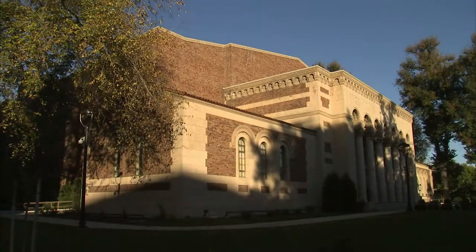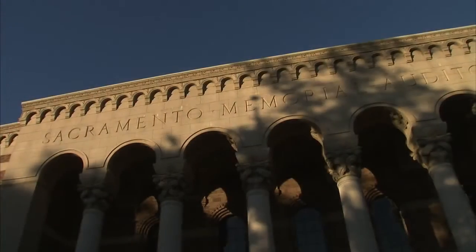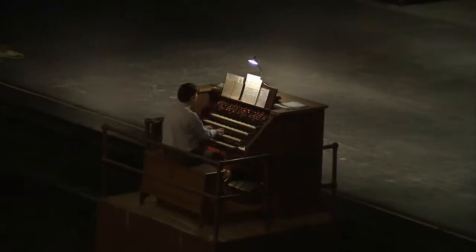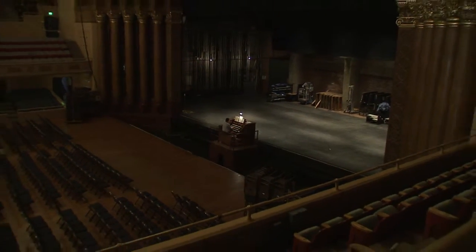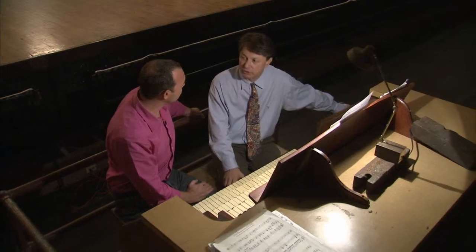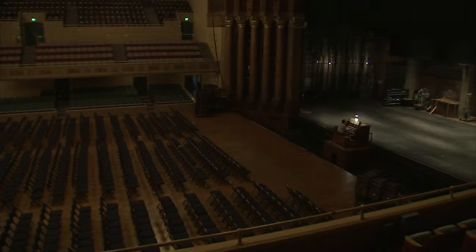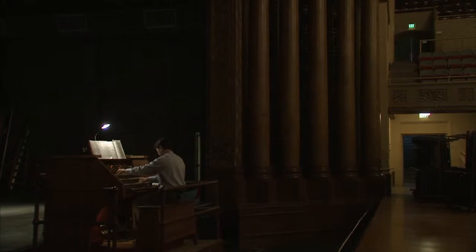This auditorium was built in memory of soldiers who died in World War I. There are not many organs from that era in auditoriums still around — there's probably about seven in their original condition that are still left. I've been in here a ton of times and had no idea that there was an organ here. That's why I call it the sleeping giant, because you don't really know there's an organ here unless you look in the pit, or if the light's just right you can see reflection of light from some of the pipes inside.